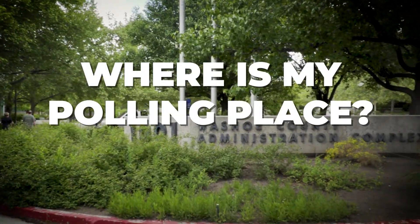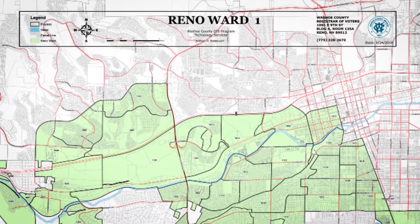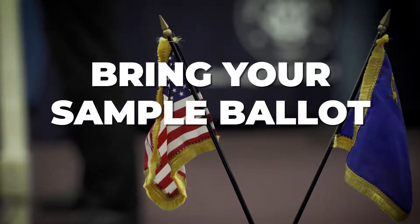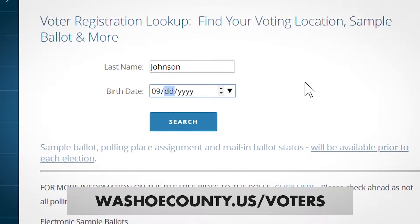Where is my polling place? New for the 2018 general election, you can now go to any polling location throughout Washoe County to cast your ballot. Bring your sample ballot — this will help the process move faster and provide you with helpful information, like the address of your polling location.